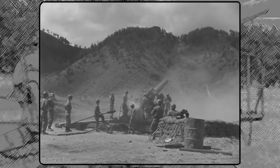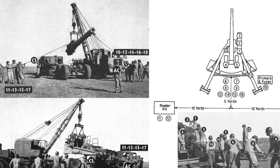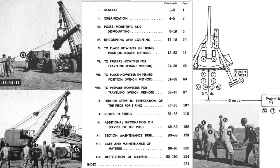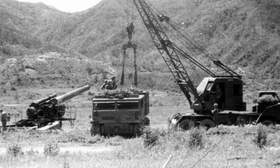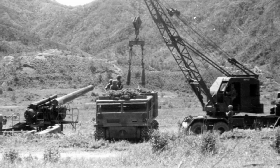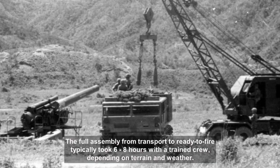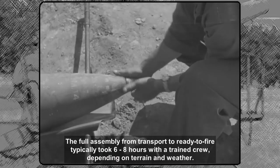The 240mm Howitzer M1 was a massive towed artillery piece, requiring cranes, prime movers, and a crew of 14 to 20 men to operate. Its assembly followed a strict field manual-based procedure: site preparation; unloading and positioning of the carriage; stabilizing the carriage; assembling the cradle and recoil system; installing the gun tube; securing mechanical linkages; attaching elevation and traversing gear; installing sighting and fire control equipment; and final checks before ready to fire.